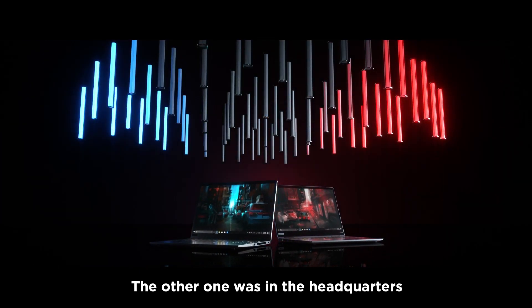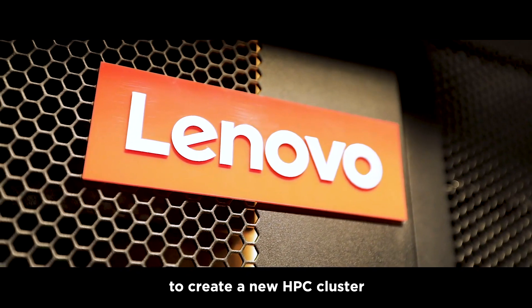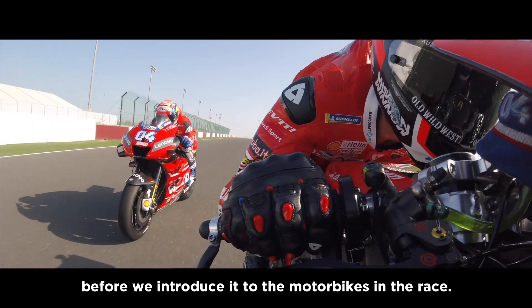Another one was in headquarters, because we started to use Lenovo to create a new HPC cluster to simulate a lot of CFD aerodynamics parts before introducing them on motorbikes on the race.